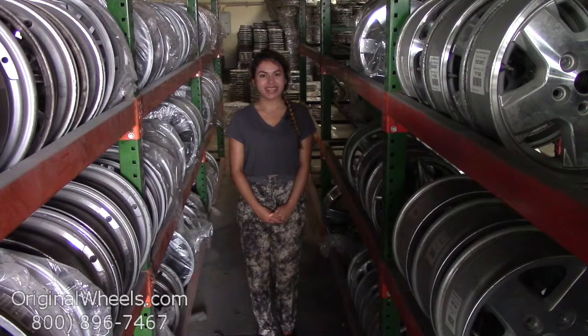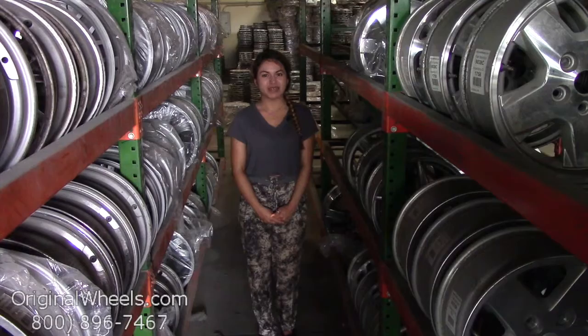Please remember that all of our wheels are hand inspected by our quality assurance team to ensure that you receive the best quality wheels possible. Thank you for watching and have a wonderful day.